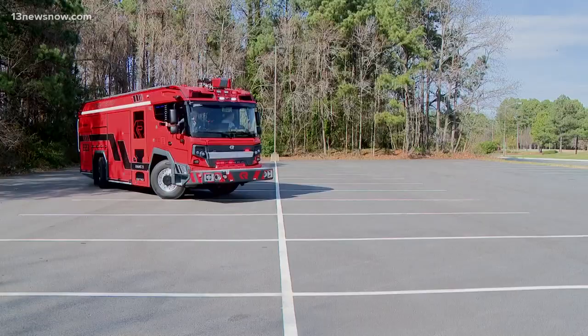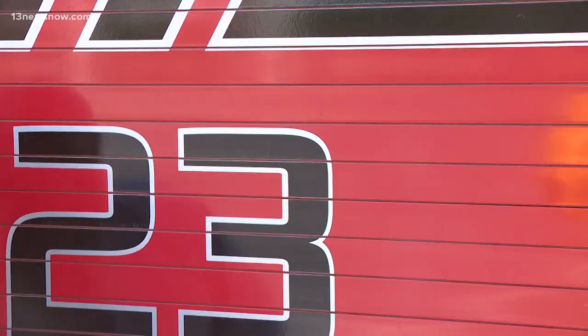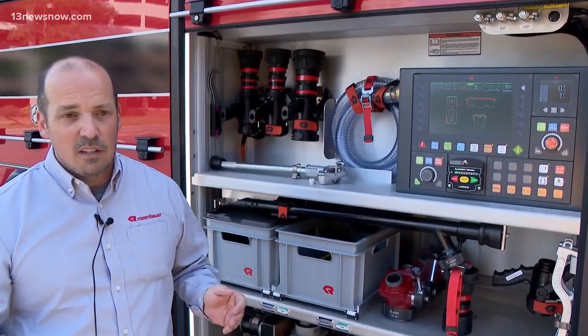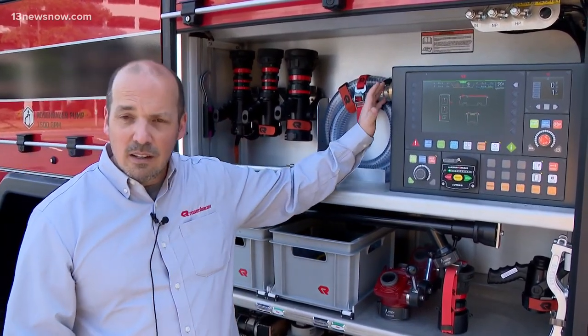You can see my tire tracks there — this is insane. We're able to replace everything on a traditional pump panel, which is typically a 42 to 50 inch wide pump panel on a traditional apparatus. You can get it all condensed down into this system here.